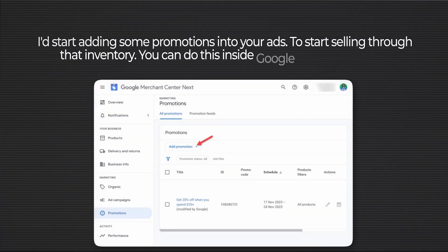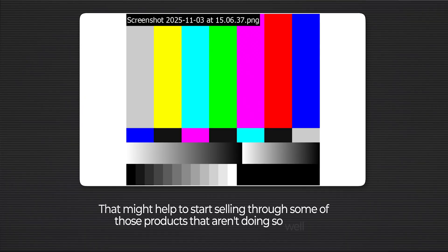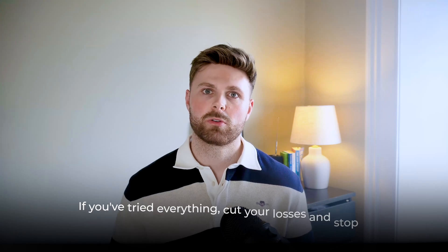If products still don't sell after all that, the goal is to clear this inventory as quickly as possible to free up cash for new stock. Add promotions in Google Merchant Center — 10% off or similar — which shows a sale sign on your shopping ads and can really boost click-through rate. If products still haven't sold after 90 days, they're more than likely never going to sell. Cut your losses, stop advertising those products, and work through the remaining inventory with pop-ups or clearance sales offline. Don't let your losers drain your advertising budget.